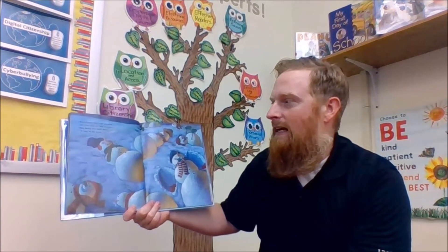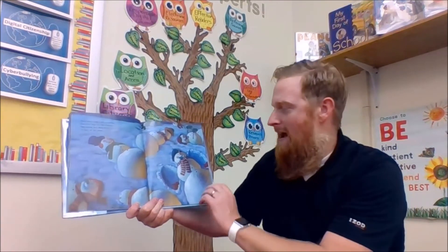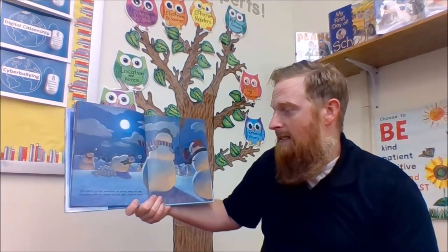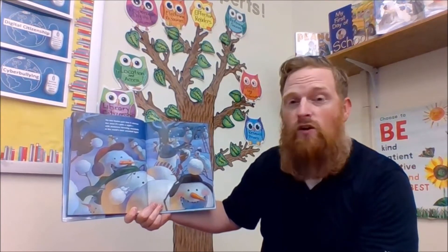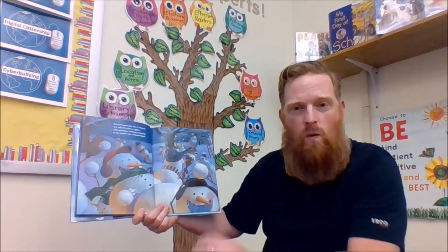Sometimes they start giggling and then they act like clowns. They bump into each other until they fall down. They gather up their snowballs, the pitcher takes his aim, and underneath the moonlit sky they play a baseball game. No one knows just how it started, but soon it's quite a sight with snowmen throwing snowballs in the world's best snowball fight.